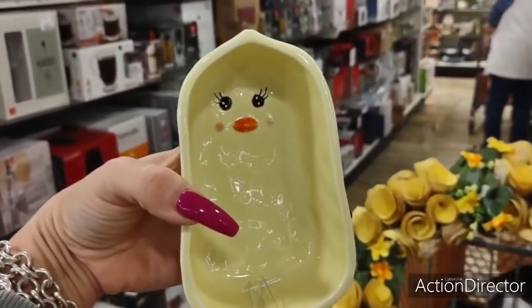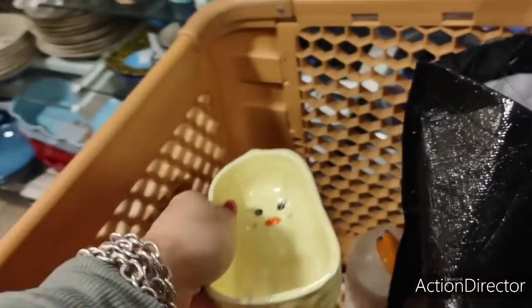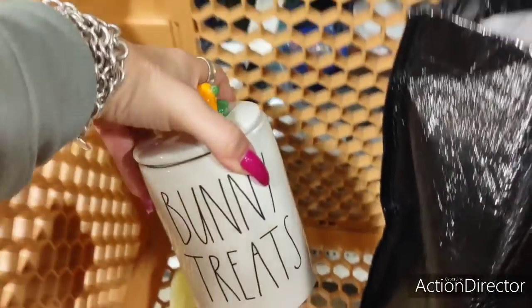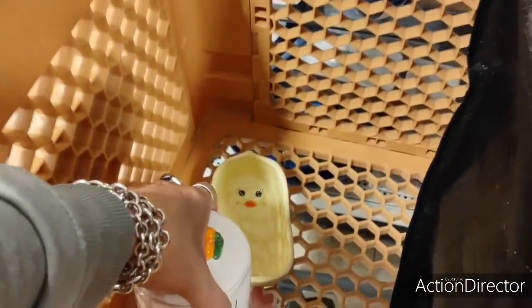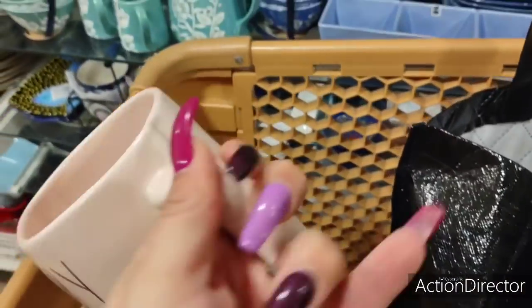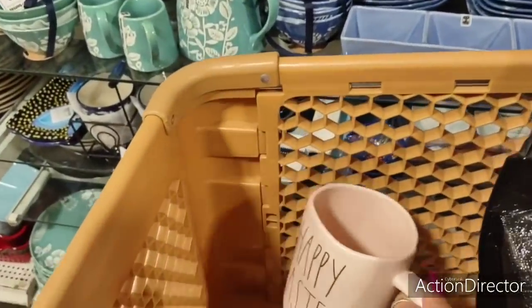Okay, I have to have this. I'm thinking about getting this. This is a maybe — bunny treat. The only reason I want it is because of the carrots on top. And then this mug — Happy Easter — $6.99.